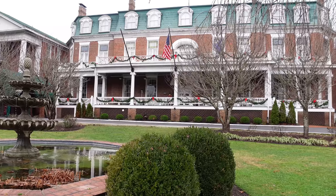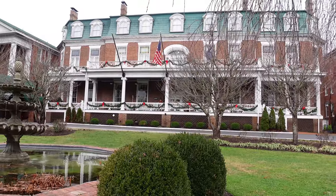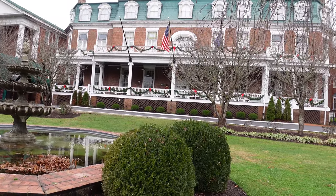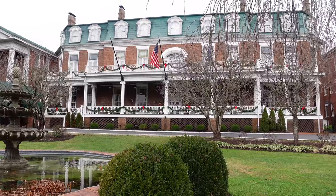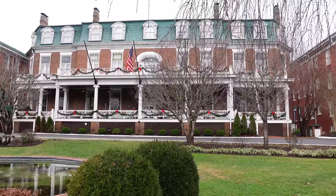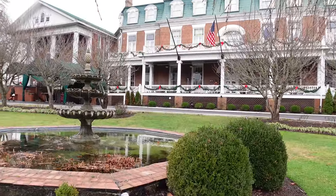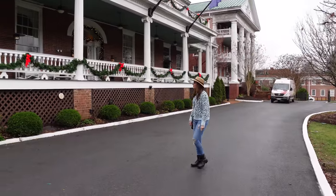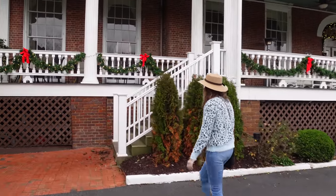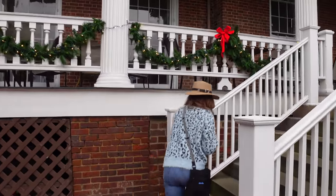The Martha was built in 1832 as a residence for General Francis Preston and Sarah Buchanan Preston and their nine children, and it just has a rich history. It's so historic, and locals started calling it the Martha. During the Civil War, Confederate troops used the Martha as a temporary hospital. The Martha first opened as a hotel in 1935. It's changed ownership a few times, but they have maintained the historic integrity of the original structure.